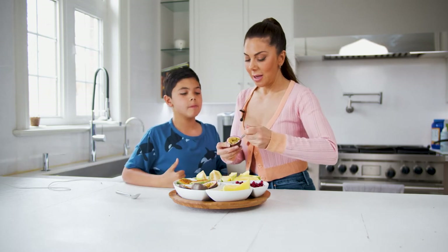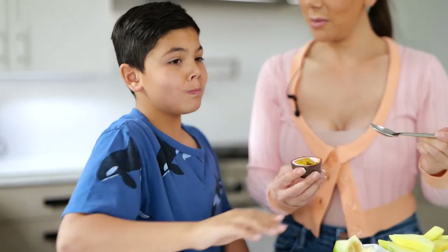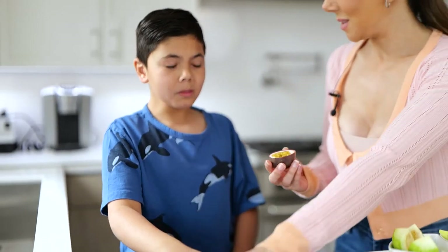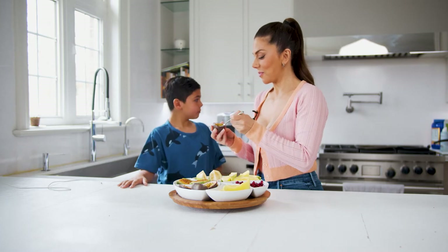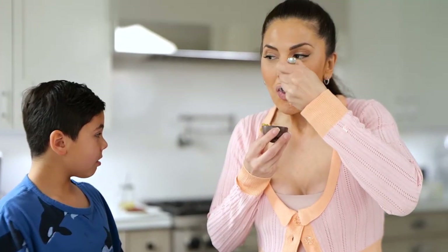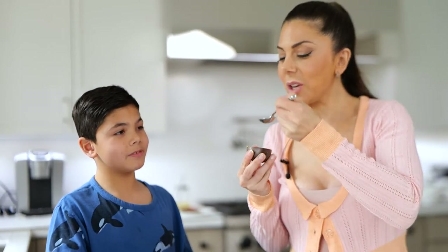So this one, it looks like a fish brain. Does it look like a fish brain? Very sour, very sour. This one I like. I really like this one. I love this one. Do you like it? It's good.